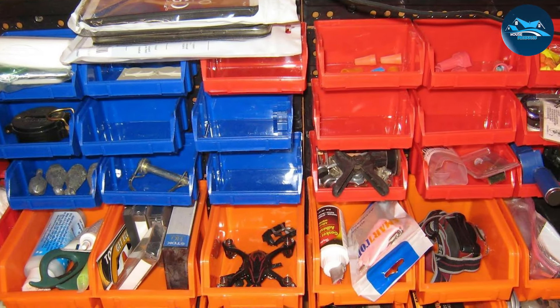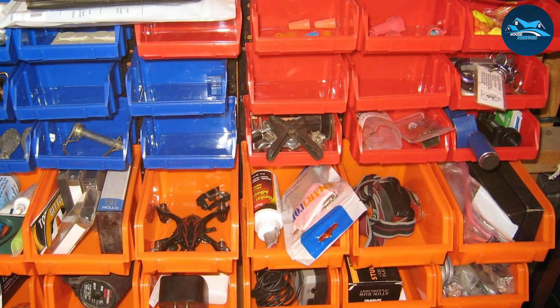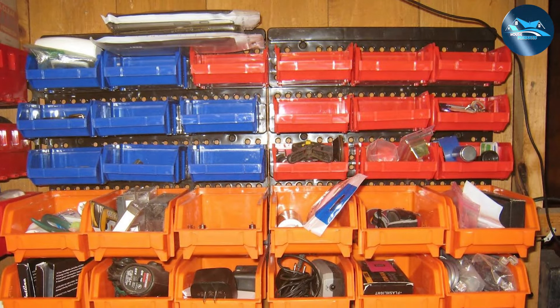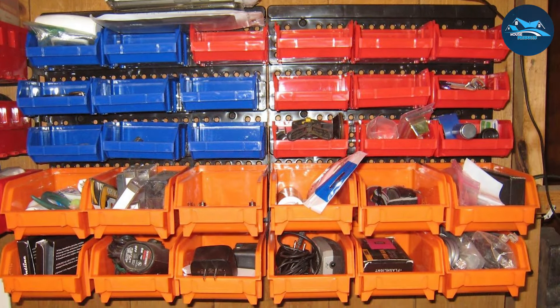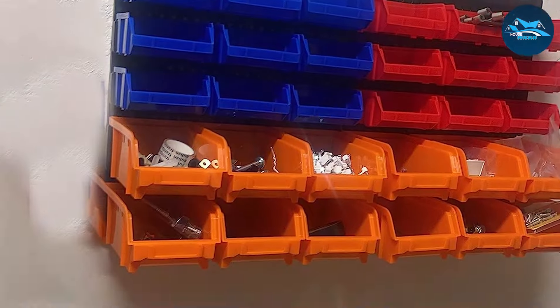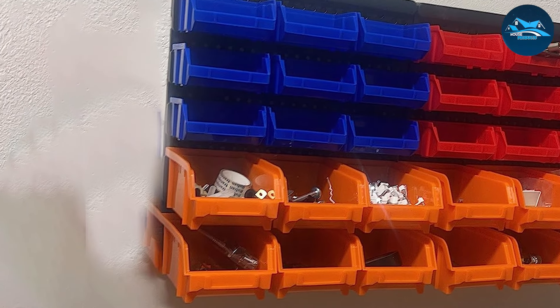Additionally, the mounting system is secure and straightforward, ensuring that the bins stay in place even when fully loaded. The HOR-USDY Wall-Mounted Storage Bins are more than just bins — they're a customizable, space-saving solution that enhances the efficiency and organization of any garage. By implementing this bin storage system, you will not only declutter your space, but also streamline your workflow, saving time and frustration.